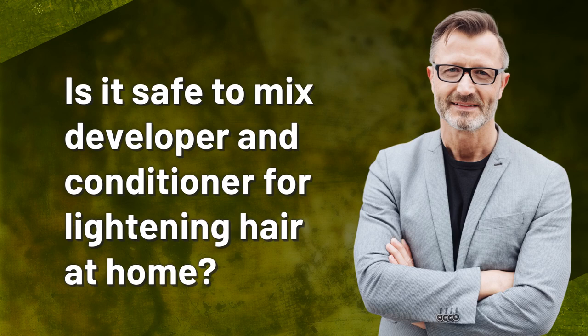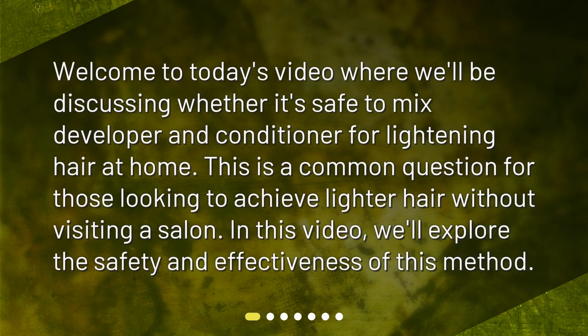Is it safe to mix developer and conditioner for lightening hair at home? Welcome to today's video where we'll be discussing whether it's safe to mix developer and conditioner for lightening hair at home. This is a common question for those looking to achieve lighter hair without visiting a salon. We'll explore the safety and effectiveness of this method.